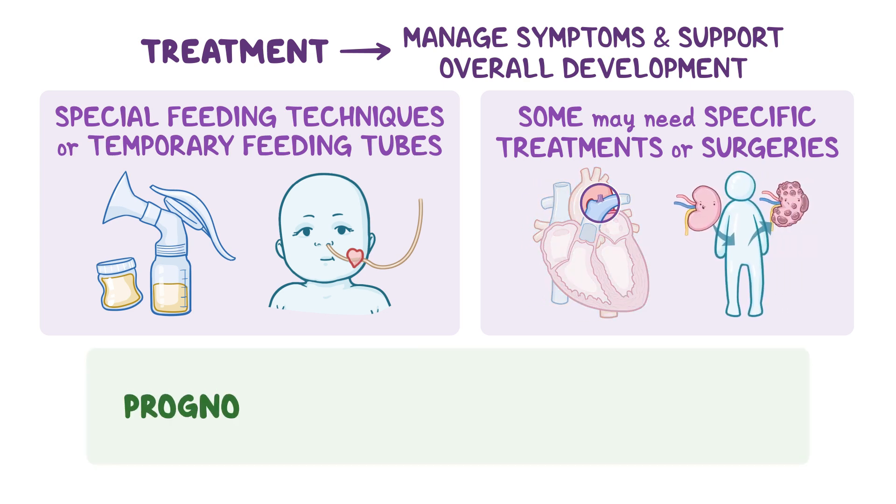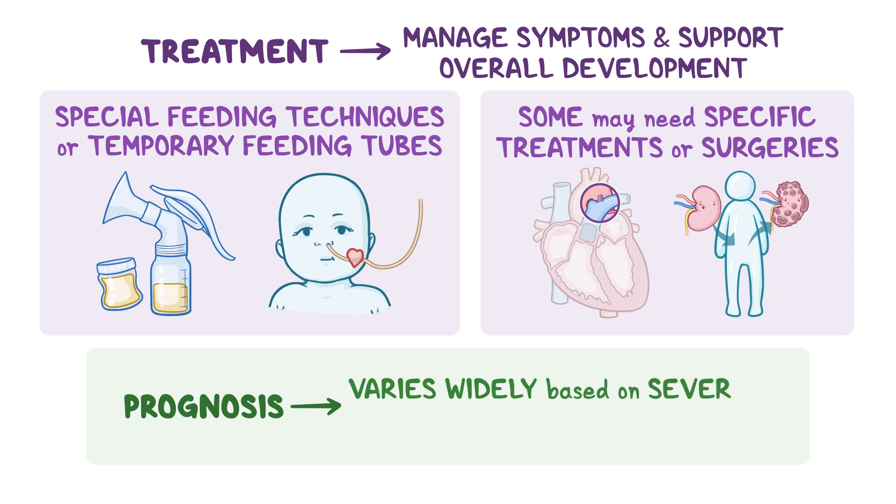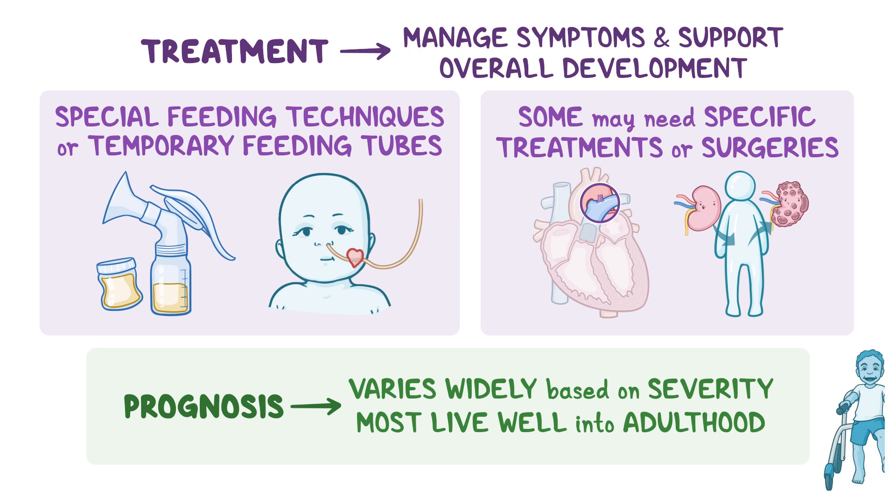Even though the prognosis of CSS varies widely based on the severity of clinical manifestations, most individuals can live well into adulthood with proper care.